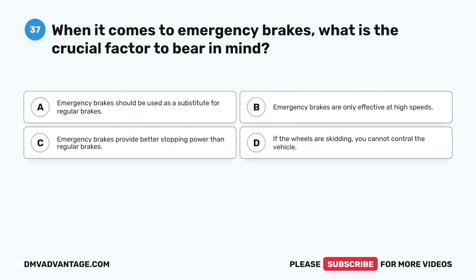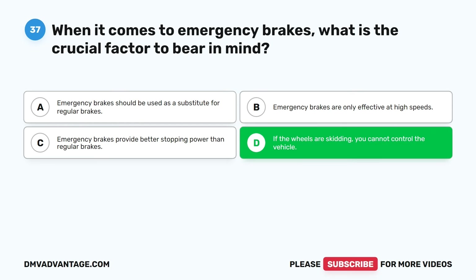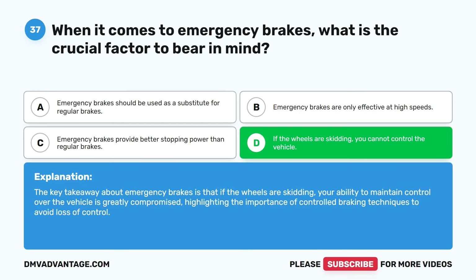Question thirty-seven. When it comes to emergency brakes, what is the crucial factor to bear in mind? A. Emergency brakes should be used as a substitute for regular brakes. B. Emergency brakes are only effective at high speeds. C. Emergency brakes provide better stopping power than regular brakes. D. If the wheels are skidding, you cannot control the vehicle. The correct answer is D. If the wheels are skidding, you cannot control the vehicle. The key takeaway about emergency brakes is that skidding greatly compromises your ability to maintain control, highlighting the importance of controlled braking techniques to avoid loss of control.